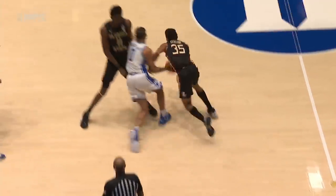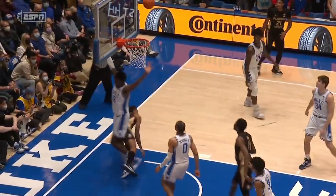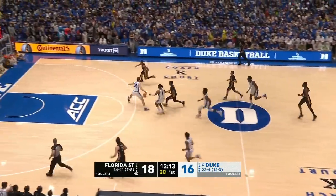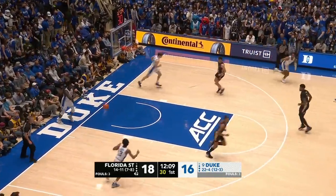Cleveland right here playing in a ball screen. He knows it's drop coverage, he comes off the screen. Williams has to switch on to him — he doesn't. Heels entry pass deflected by Wyatt Wilkes, creates the steal, and creates an easy flush by Matthew Cleveland.